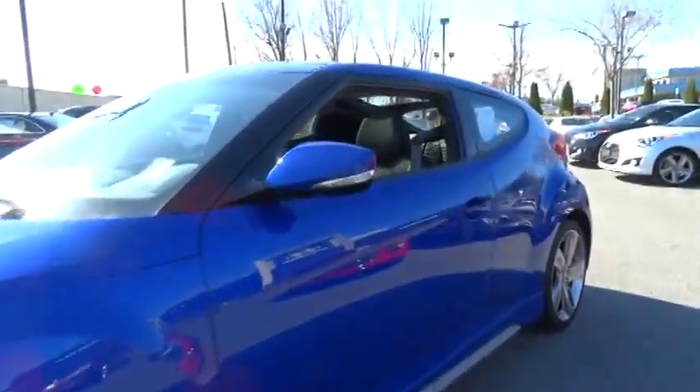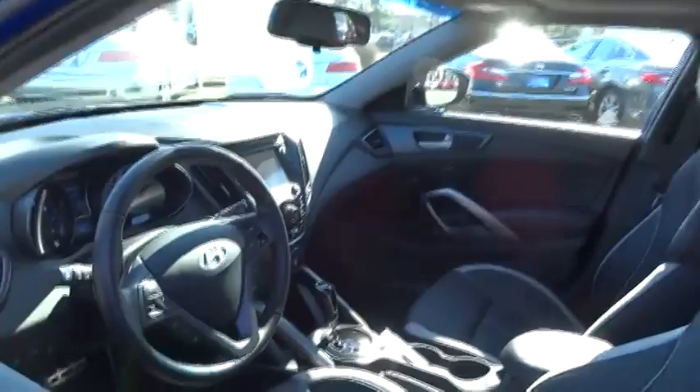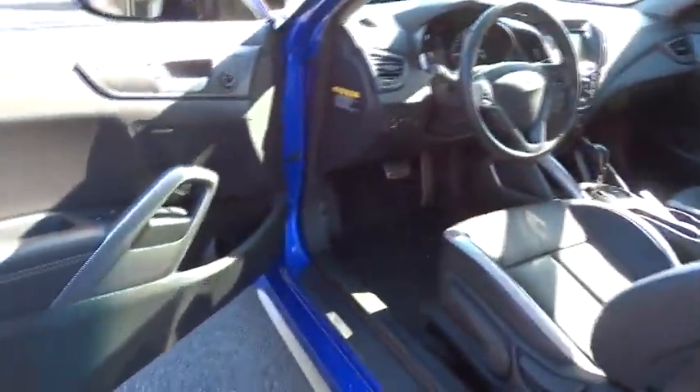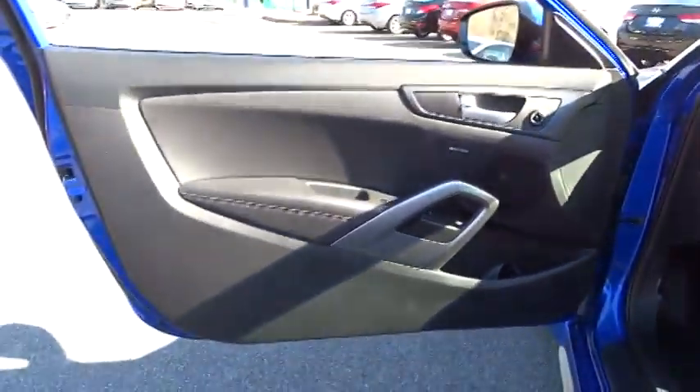AM FM stereo radio, premium sound system, fog lamps, CD player, and bucket seats. This vehicle is Carfax certified, one owner, and qualifies for Carfax's buyback guarantee. Wouldn't you look great in this vehicle?